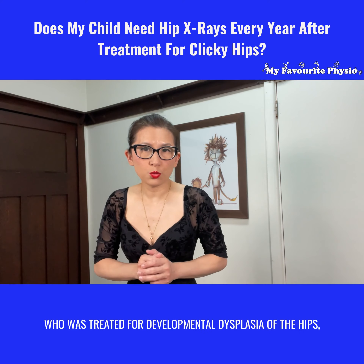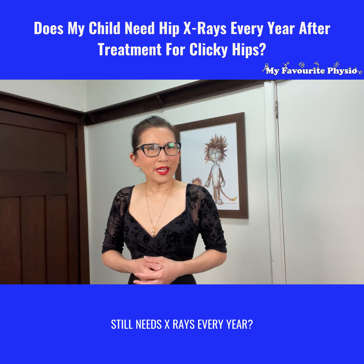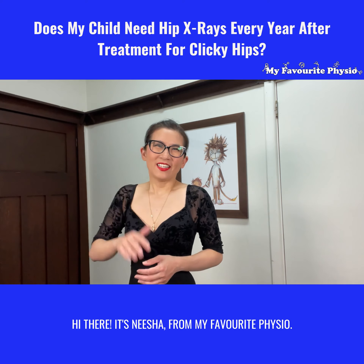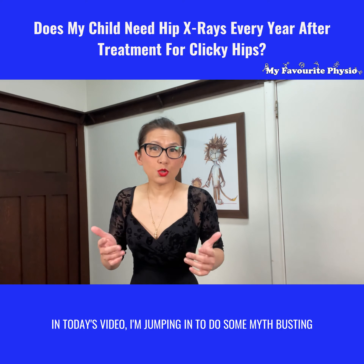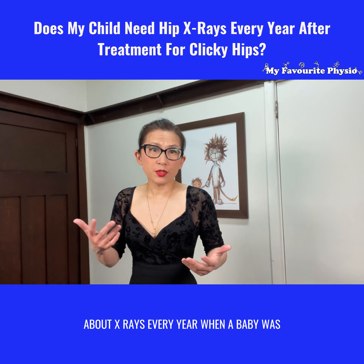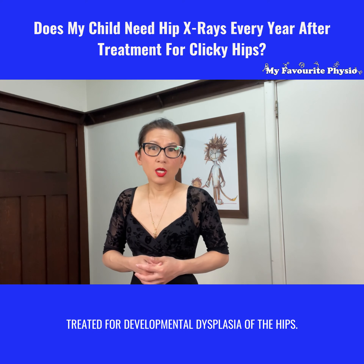Wondering if your infant who was treated for developmental dysplasia of the hips still needs x-rays every year? Hi there, it's Nisha from My Favorite Physio. In today's video I'm jumping in to do some myth busting about x-rays every year when a baby was treated for developmental dysplasia of the hips.